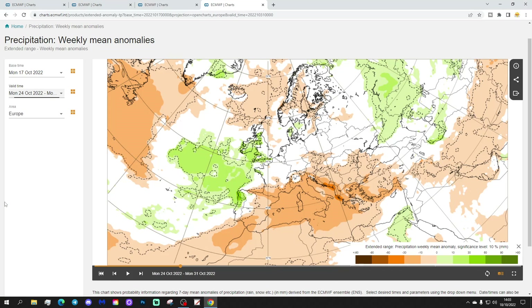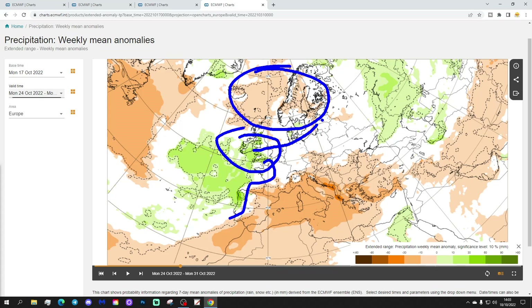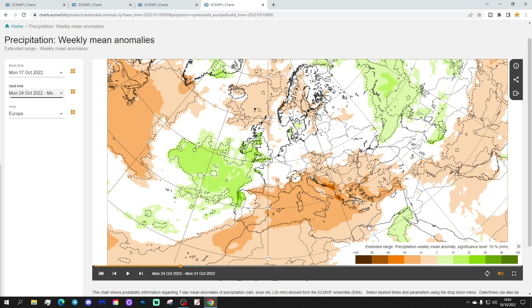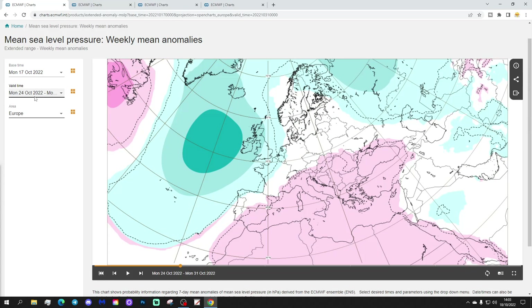Precipitation-wise, not that much change either. A little bit drier through Scandinavia and the far north of Europe. Then wetter through the UK, Ireland, northern France, Spain, and Portugal, probably extending through the low countries, Germany, and Poland too. Then drier again as we come down into the Mediterranean — most parts from eastern Spain eastwards, all the way over towards Greece and Turkey, looking mainly dry.